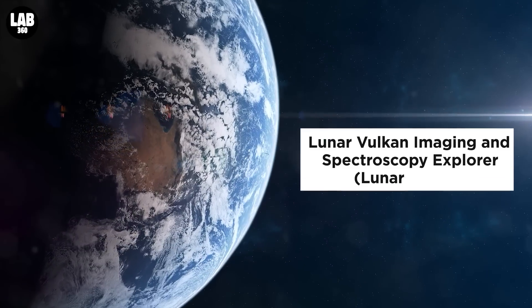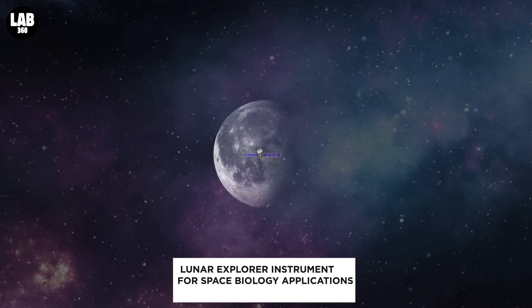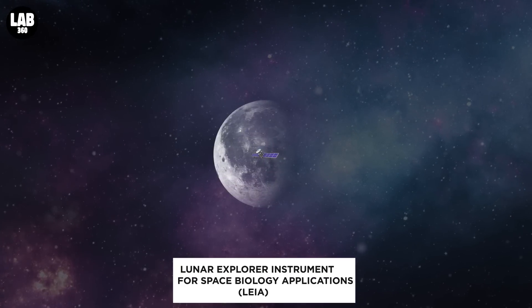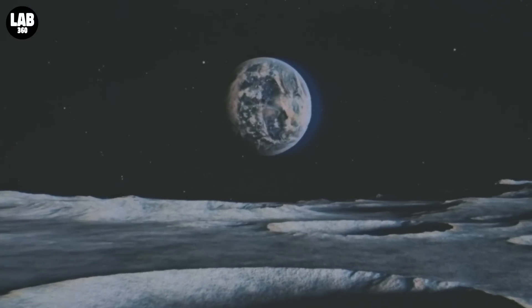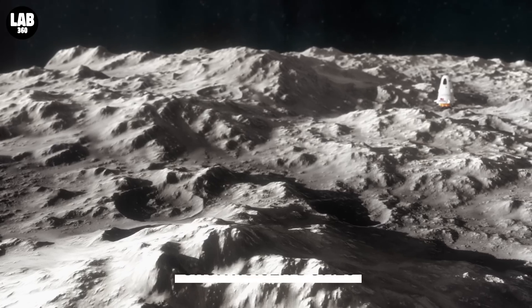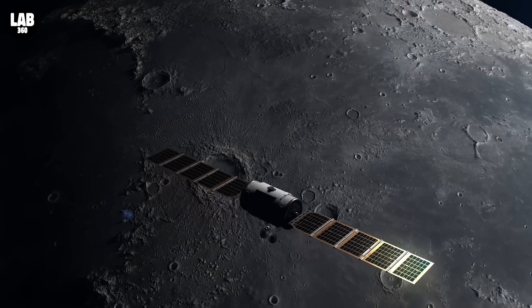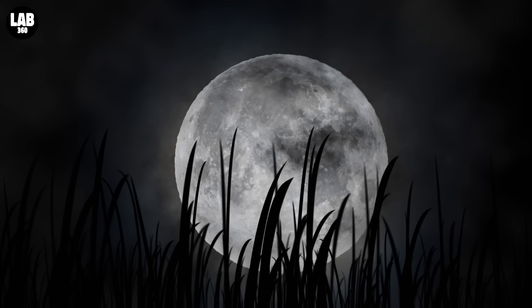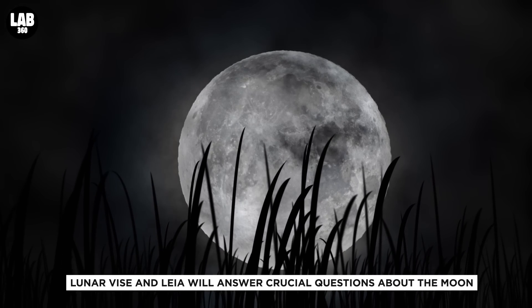The Lunar Vulcan Imaging and Spectroscopy Explorer, Lunar VISE, and the Lunar Explorer Instrument for Space Biology Applications, LEIA, will be sent to the moon as part of one of the agency's many scientific missions to investigate the mysterious Gruithuisen domes — geological features that have perplexed scientists for years. The two investigations chosen will address crucial scientific questions about the moon.